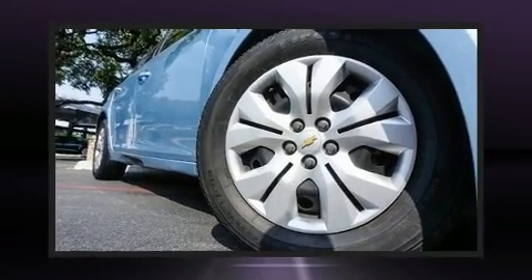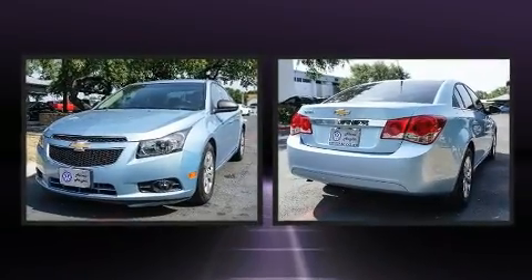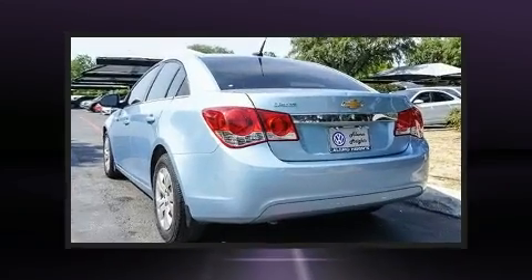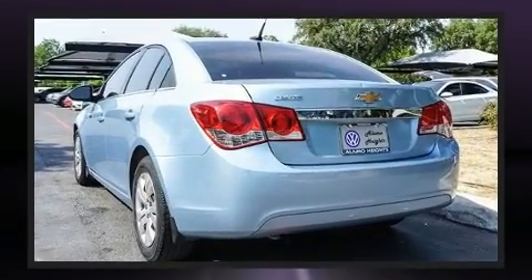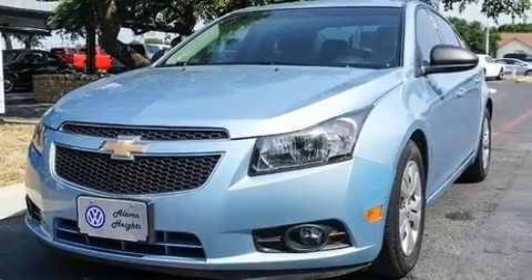Come test drive this 2012 Chevrolet Cruze. With fewer than 35,000 miles on the odometer, this four-door sedan prioritizes comfort, safety, and convenience. Smooth gear shifts are achieved thanks to the efficient four-cylinder engine, providing a spirited yet composed ride and drive.